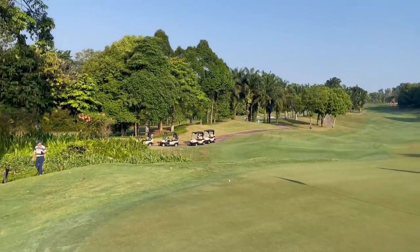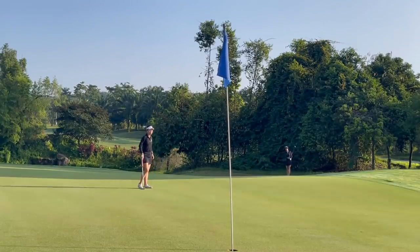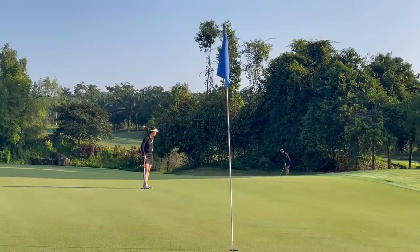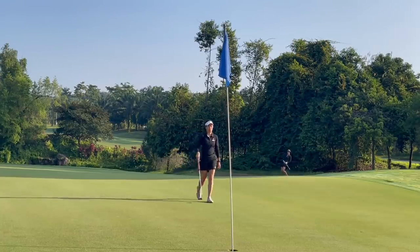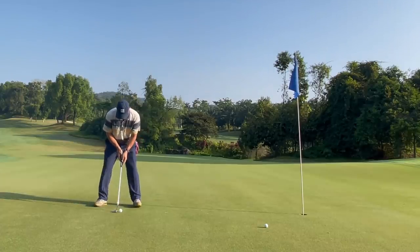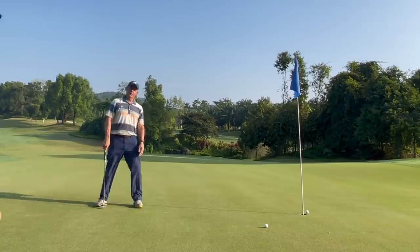Terry's chipping is definitely costing him a few strokes here and there, but that is something he knows and is currently working on. I think he can easily drop about five strokes if he were to fix his chipping, because he has been chipping more than once on a hole. As the saying goes, not just practice but perfect practice is important. Terry has been working diligently on his chipping and I'm definitely looking forward to seeing the improvements that makes in his game.